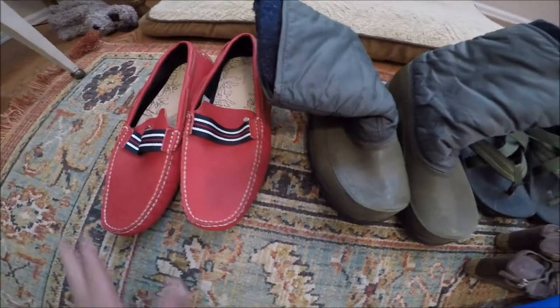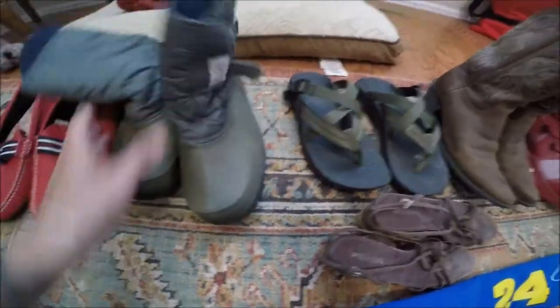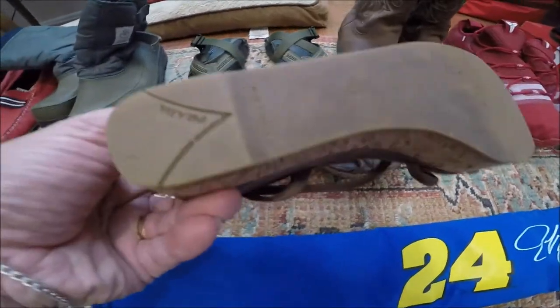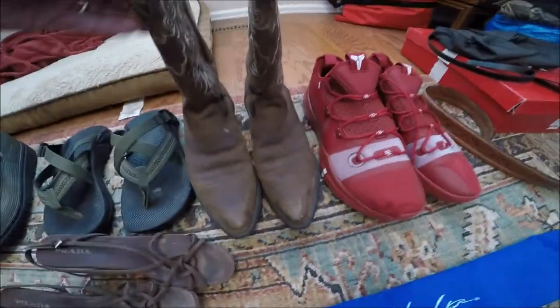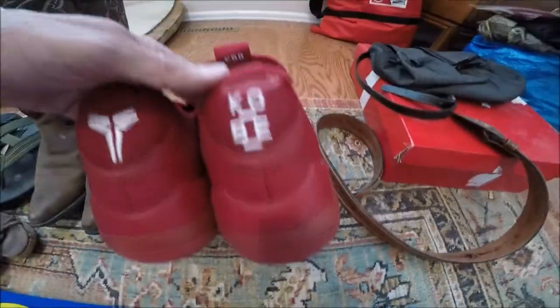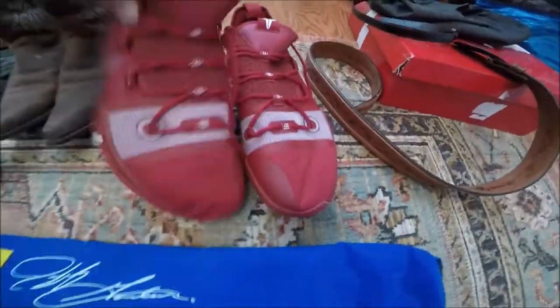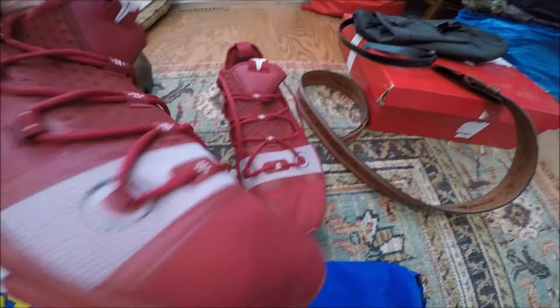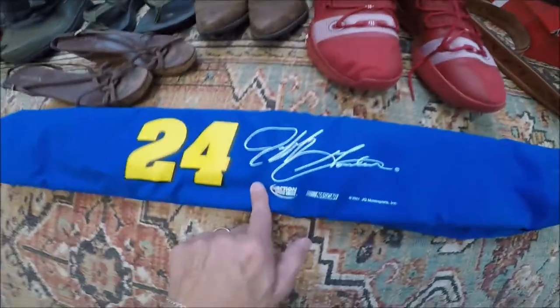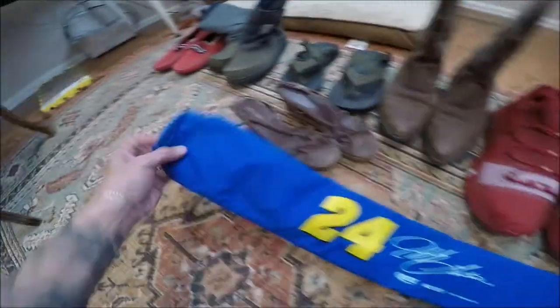Here are the shoes. Brand new Uggs. These are really cool vintage Sorel — I may keep these for my property. Chaco. Women's Prada — official, made in Italy. Ariat boots. And check out these Kobe Bryant — brand new, Kobe Bean Bryant. Most likely issued for a university. Nike. Jeff Gordon — it's a bag. To me it looks like it's a pool stick bag. From 2001.